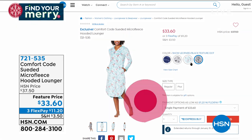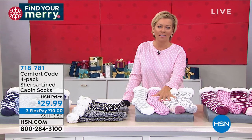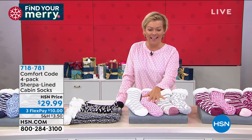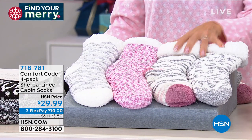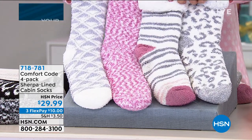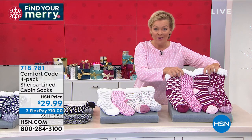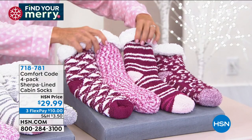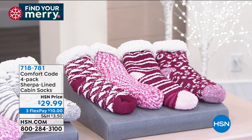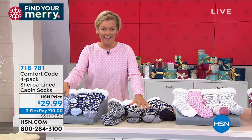When I think about Comfort Code Cuddle Duds, I think about cabin socks — the first item I was introduced to with this brand, and they are just amazing. First of all, the price is crazy — you get four pair for $29.99. This is the Dusty Rose Collection. We've got them in dusty rose, pink multi, black multi, and navy multi — all four pairs different. Item 718-781. How do these work size-wise, Amy?